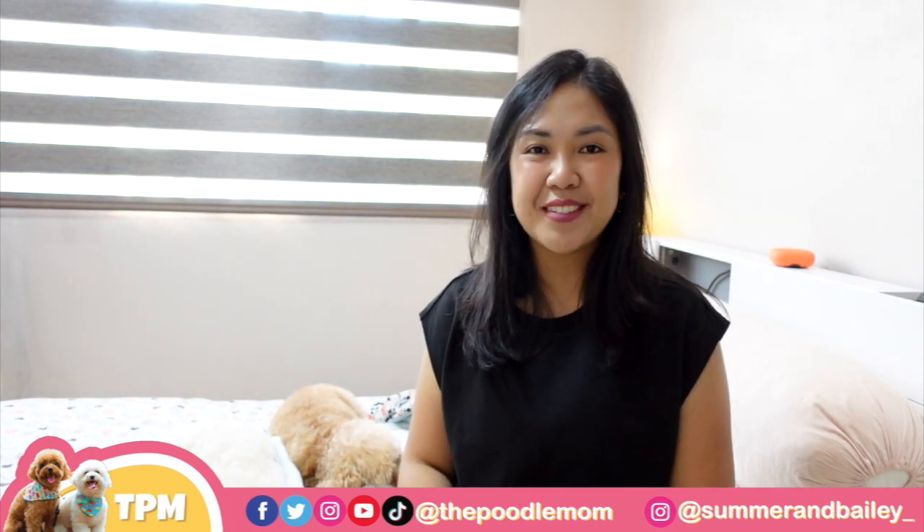Hi everyone! Welcome or welcome back to the channel. It's the Poodle Mom again with the 2 Toy Poodles. I think you guys have already heard the good news — we brought home a new puppy! And his name is Finn. So for the first episode of Finn's series of videos, I'm going to be sharing with you how we brought home Finn.